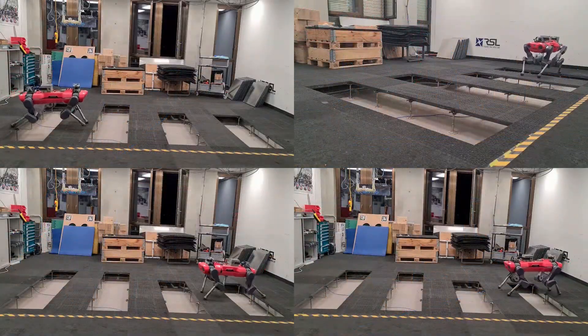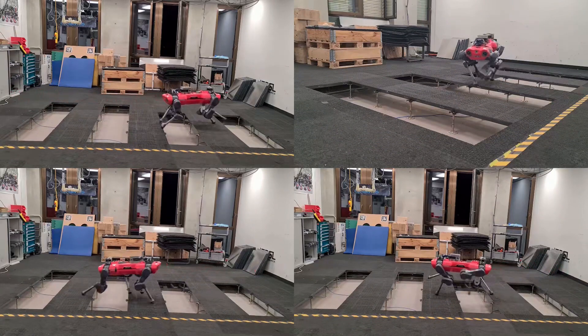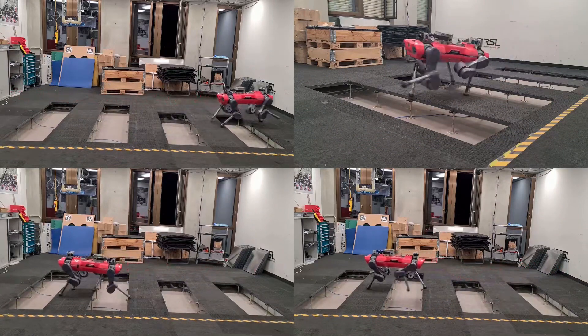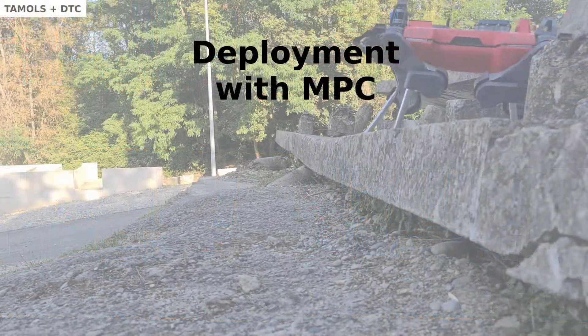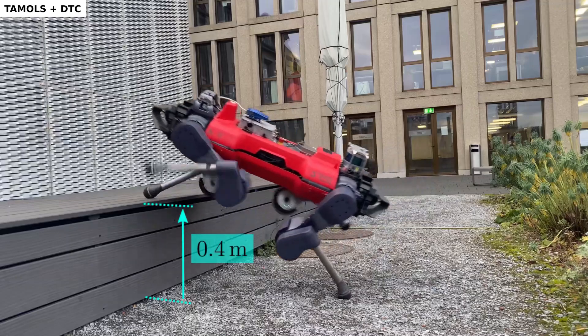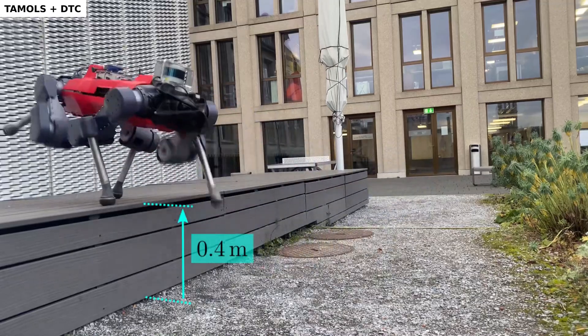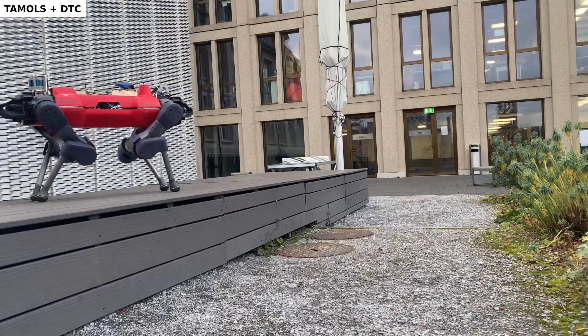The robot is also able to traverse large gaps of 60 centimeters in length while operating in kinematic limits. Any mall can reliably climb up 40 centimeters. Unfortunately, kinematic simplifications prevent the reference motions from being feasible for taller objects.